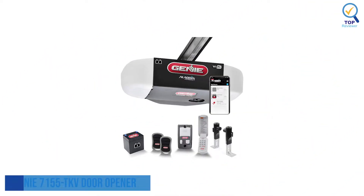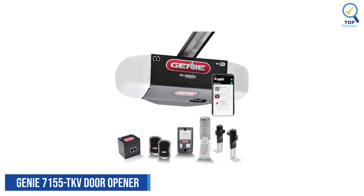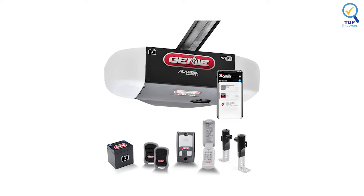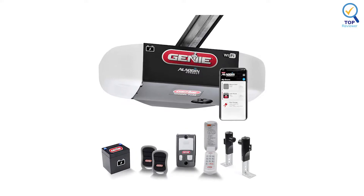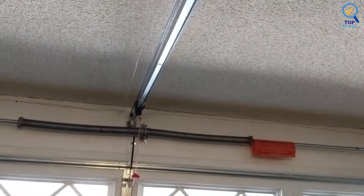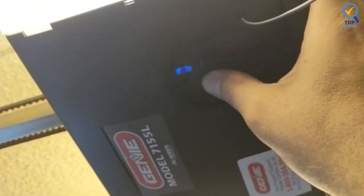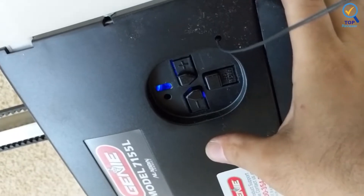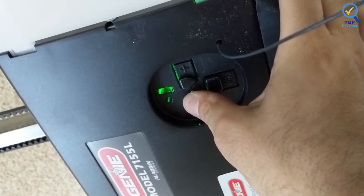1. Genie 7155-TKV Smart Garage Door Opener. The Genie 7155-TKV Smart Garage Door Opener is powerful yet quiet. It packs a 1.25hp motor with intuitive features and convenient controls into an easy-to-install design, making it our top pick for the best garage door opener.